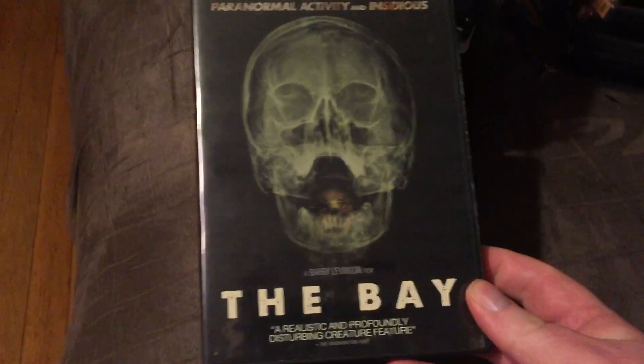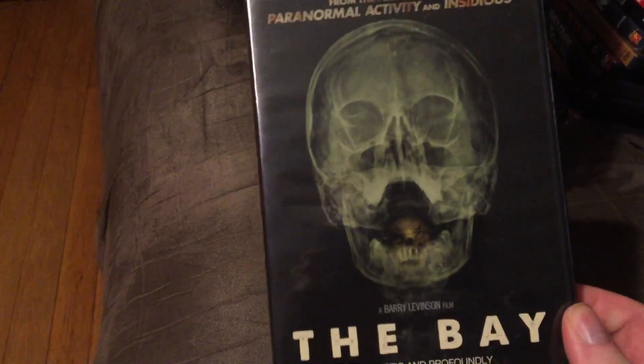We have The Bay. It's found footage — a killer bug flick. They're like parasites in this lake. Awesome found footage, guys. If you've never seen The Bay, highly recommend it.